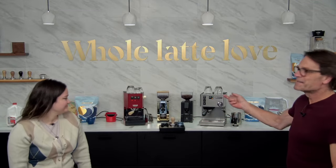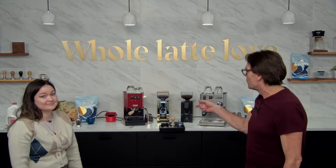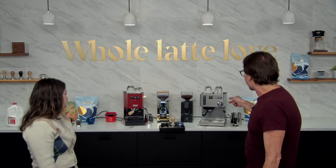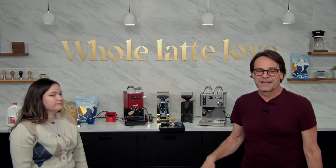Mark here from Whole Latte Love, and I have Missy with me today. We're going to take a look at what are probably the two most popular single boiler machines that have ever been made. We've got the Gaggia Classic Evo Pro and the Ranchilio Silvia M here. Lots of new stuff this year on the Gaggia Classic Evo Pro — we'll talk about that.